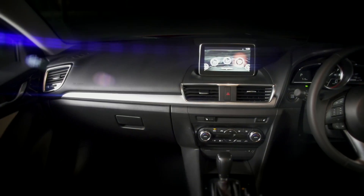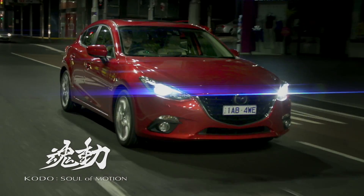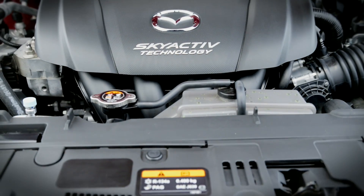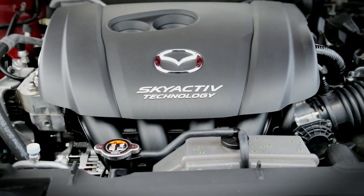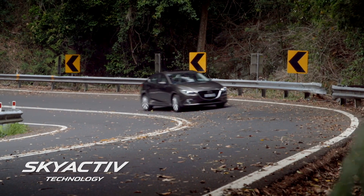Firstly, this new generation Mazda 3 has been given a new look inside and out with Mazda's stunning Kodo design. Secondly, it's been built with Skyactiv technology for better performance and fuel efficiency.